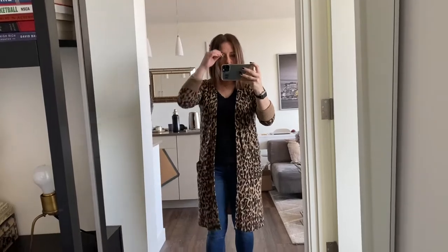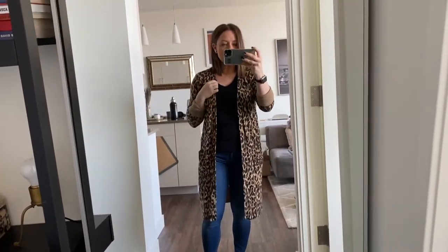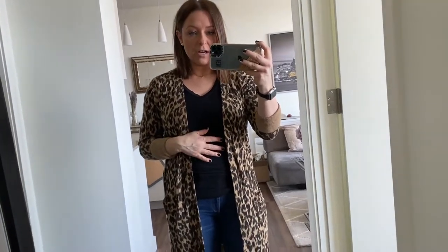I'm headed over to my parents' to celebrate my dad's birthday. I am wearing this leopard cardigan from Nordstrom — from the end sale, which I saw yesterday at the store. I will link it below. This black tee is by Johnny V.